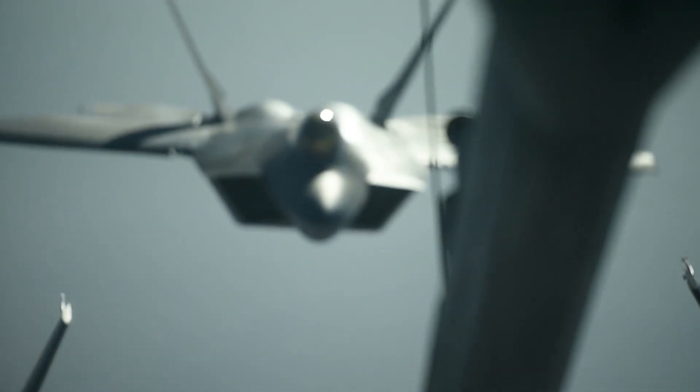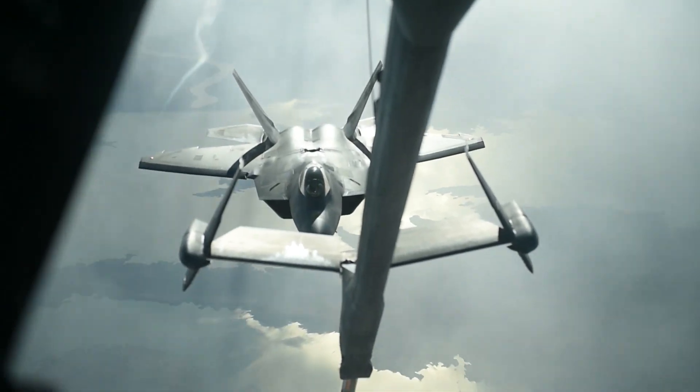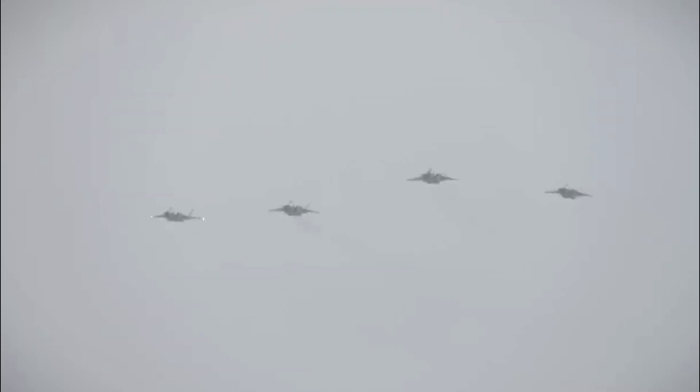The F-22 has a 44-foot wingspan and can reach speeds up to Mach 2.25 at high altitudes. Reports indicate the J-20, with a similar wingspan but a longer fuselage, can reach speeds of Mach 2.55. However, these speed metrics alone don't necessarily translate into better maneuverability or sustained speed.